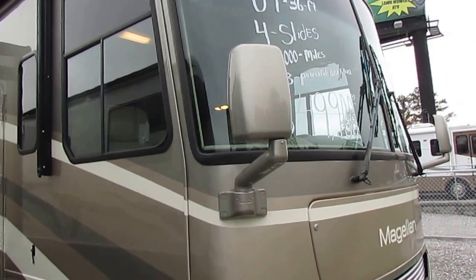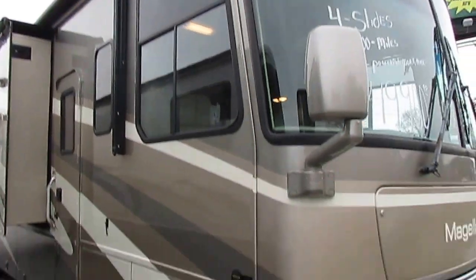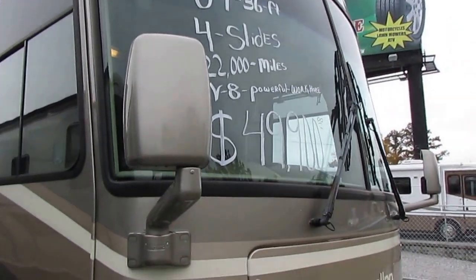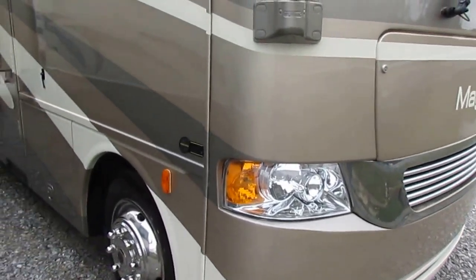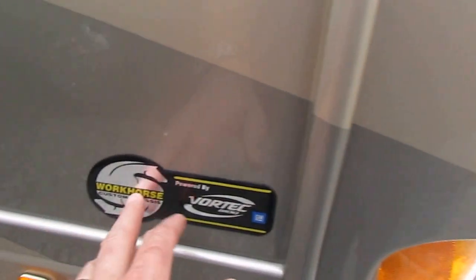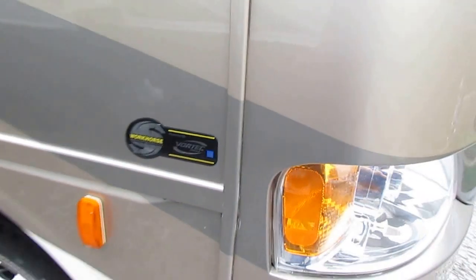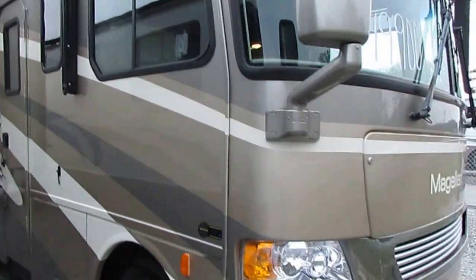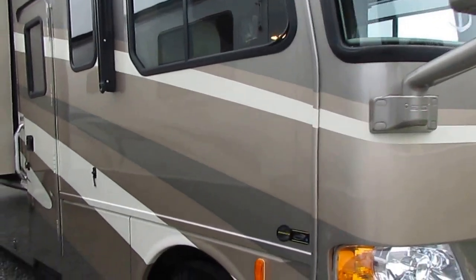This is a 2007 Four Winds Magellan 38E. Four slide-outs — this is the biggest, the best Four Winds Magellan that was made in 2007. This thing cost as much as a new diesel did in 2007 at over $130,000, and it's loaded with options. Beautiful condition. It's only got 22,000 miles. It's got the Upgrade Workhorse 24.0 custom chassis and the 340 horsepower Vortec V8 gas engine, so you can buy cheaper fuel.